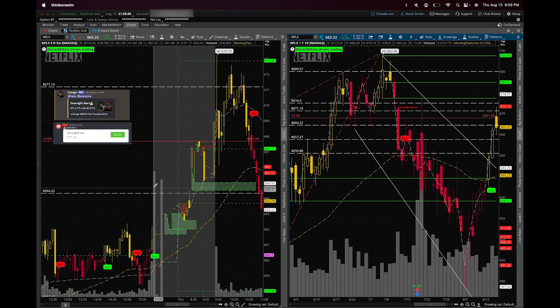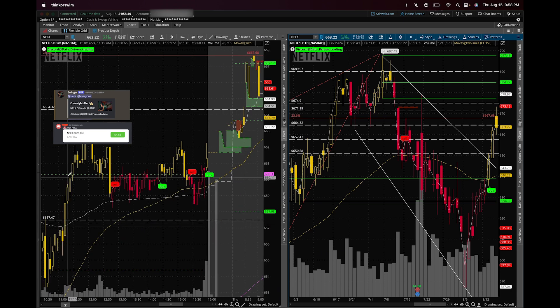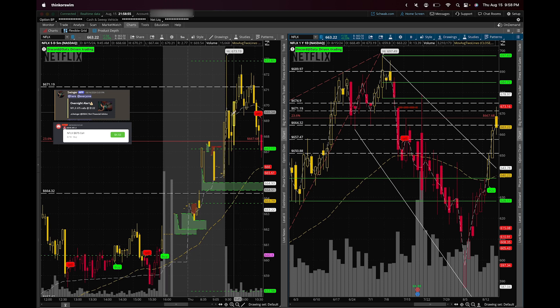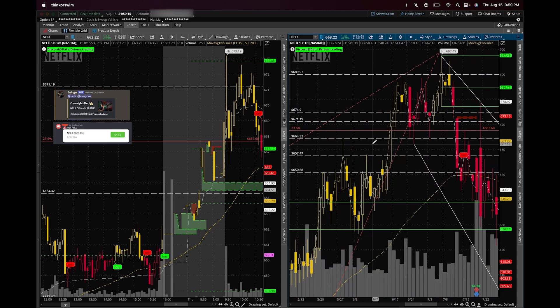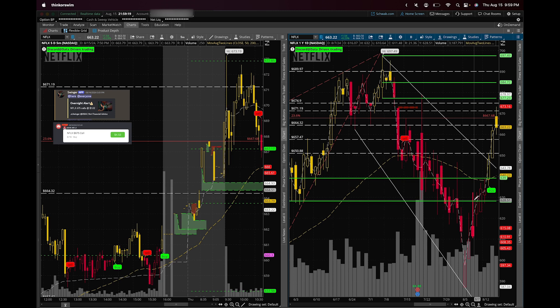Once we rejected that level, we came to the VWAP and held above that support. We had an idea Netflix was heading up, and all you do is manage the play as it unfolds. When we gapped up we opened above that 23.6% Fibonacci level and started holding support. I always recommend that once you're in a trade, create your fibs and key levels so you understand what the stock is doing and the picture it's creating.